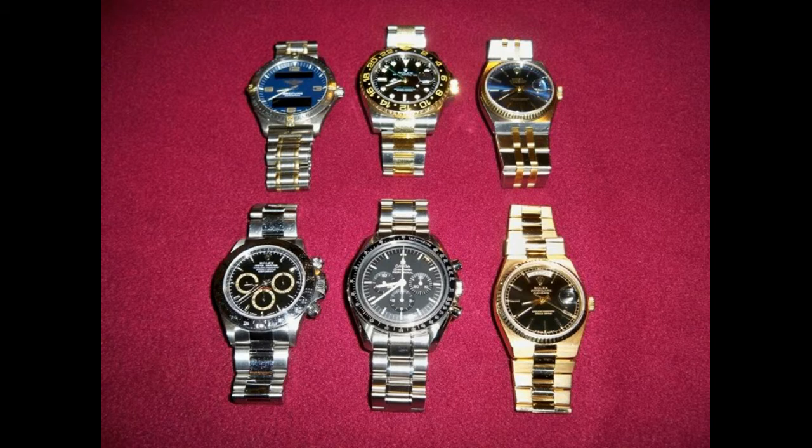Okay next collection. He's got a nice Omega Speedmaster Man on the Moon, a quartz Day-Date, a couple of quartz pieces. Yeah, I'm not sure if I would have bought those.